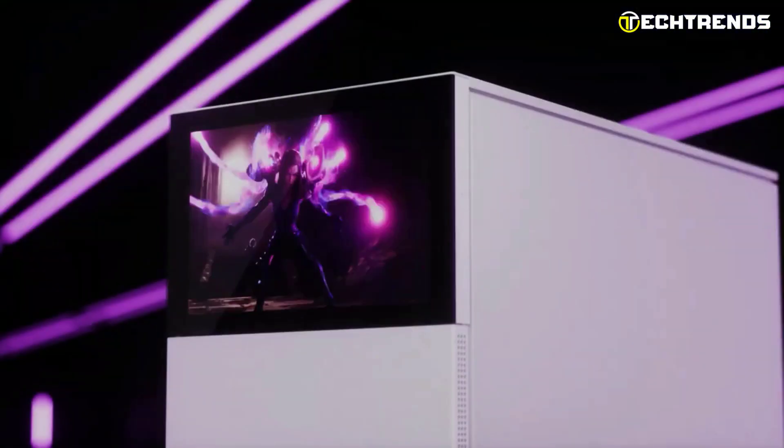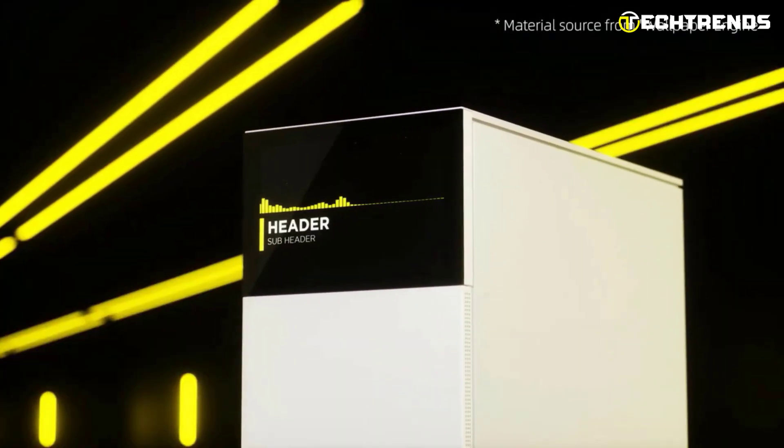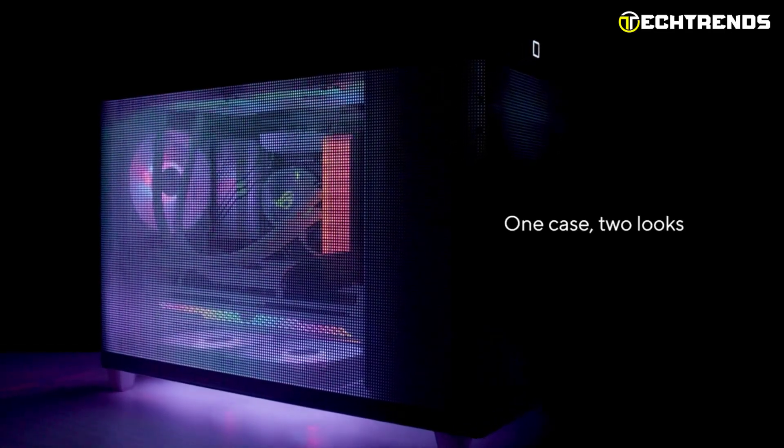Welcome to the world of compact computing power in 2023. As technology continues to evolve at a breakneck pace, micro ATX cases have taken center stage, proving that size doesn't limit performance.